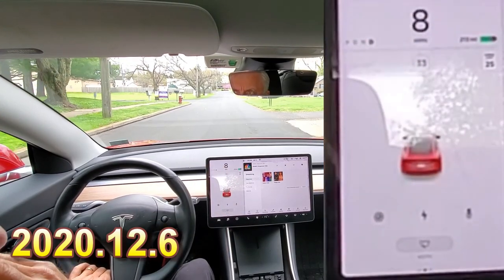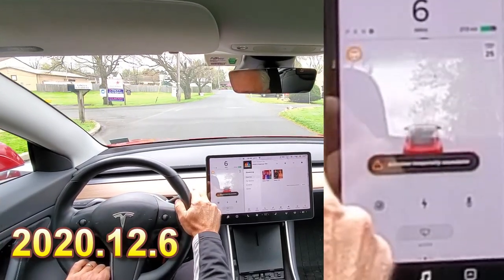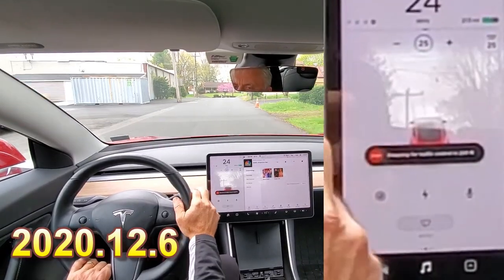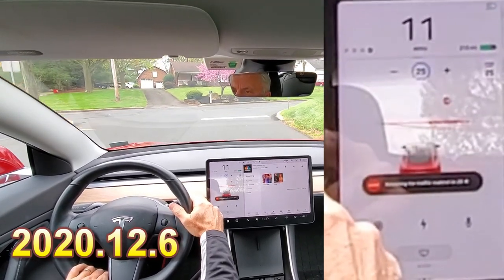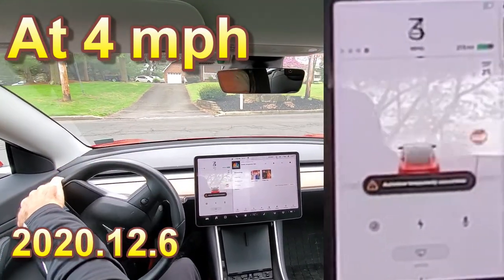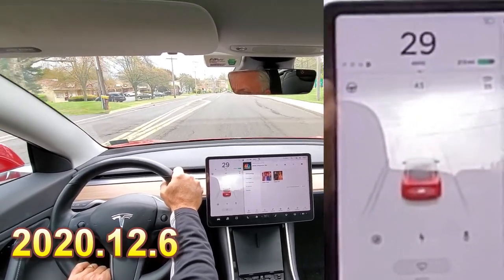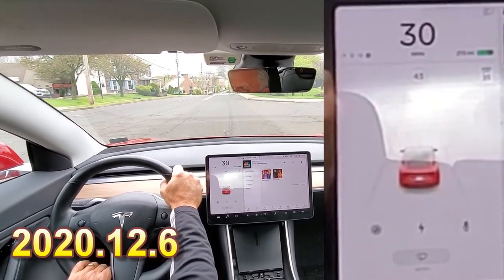I believe I wasn't fully stopped before it let me go, so we're going to try it again. It should detect the stop sign — it comes to a stop. It won't go at 10 miles an hour. Under five miles an hour, somewhere around five miles an hour, it allowed me to acknowledge and go through the stop sign. It looks like you can acknowledge the stop sign before it goes to zero and a full stop.